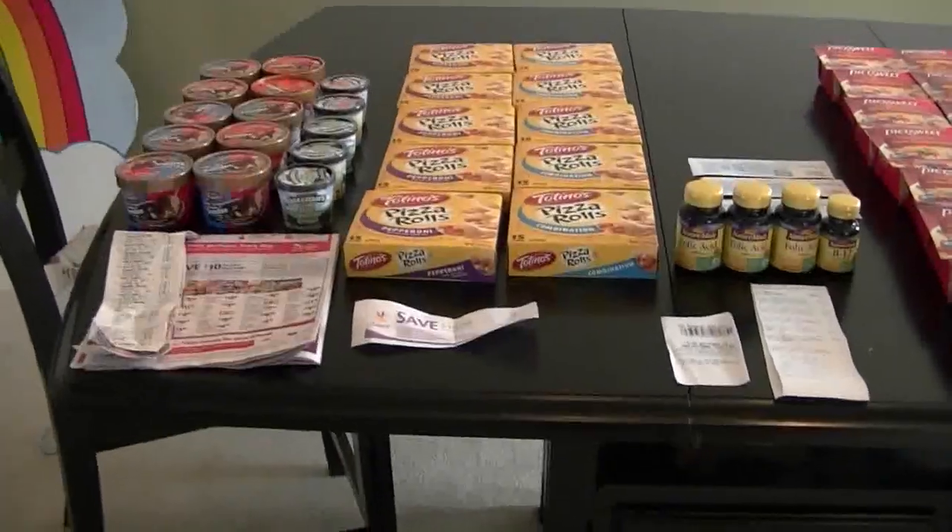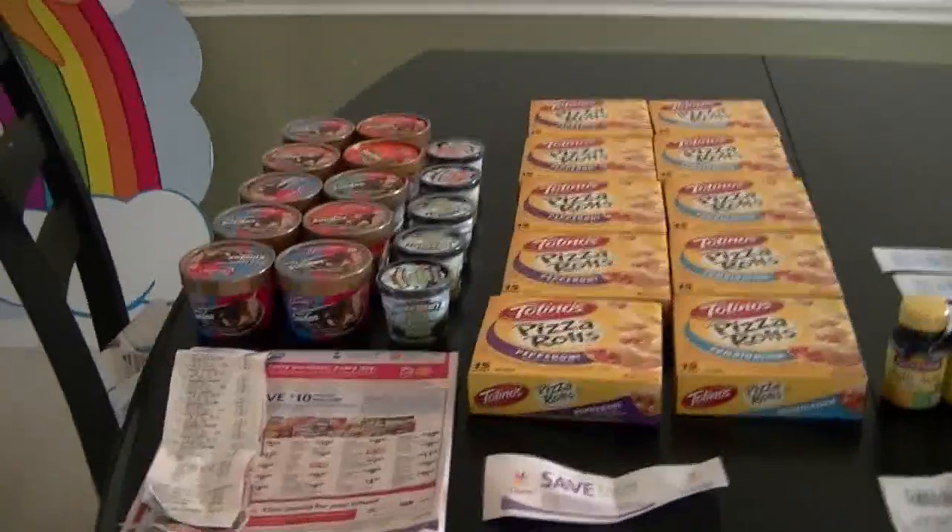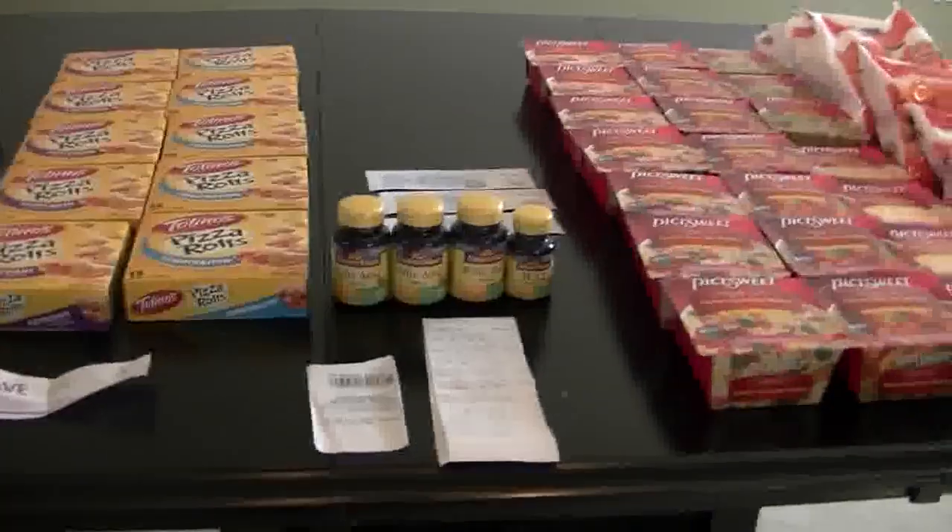Hey guys, welcome back to Pinching Pennies with Priscilla. I've been out shopping again — I went to Giant to get these items, I went to another CVS to get those.